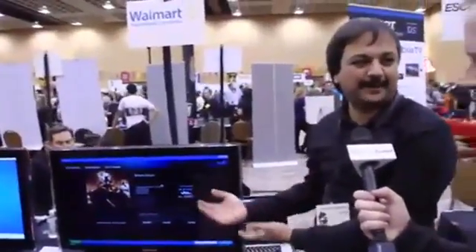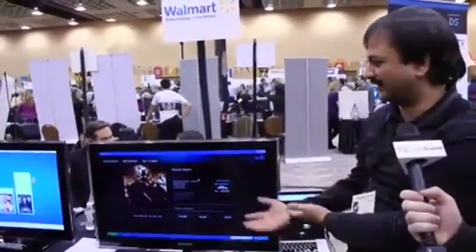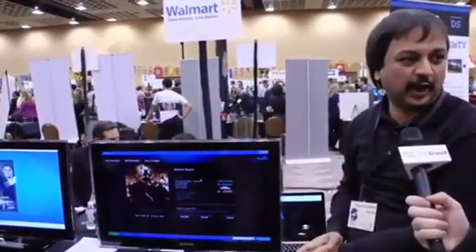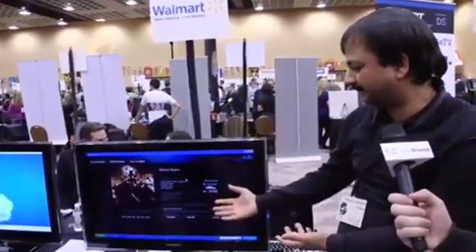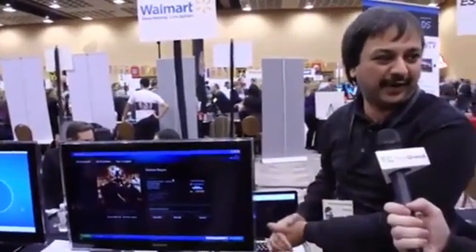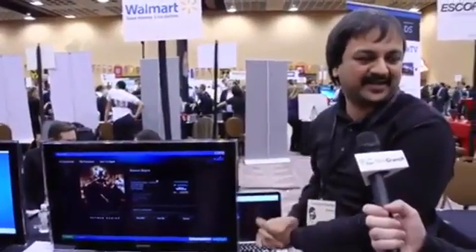Here we are looking at a screen where I've inserted the Batman Begins DVD. The software detected that I've inserted this disc and validated that it's a real retail copy that was sold. It offers me the options to either upgrade this to HD 1080p for $5 or to get it in standard definition digitally for $2.